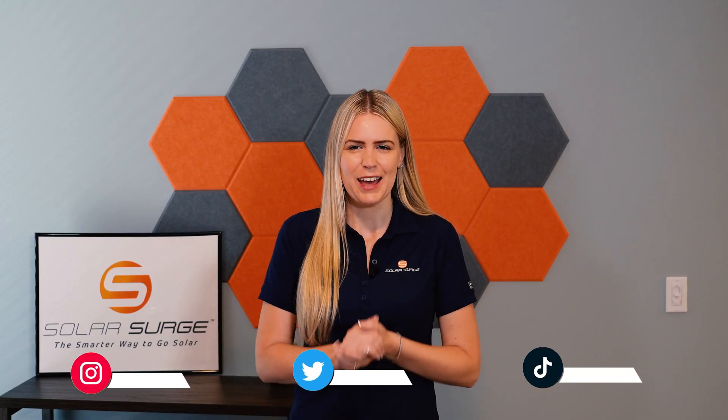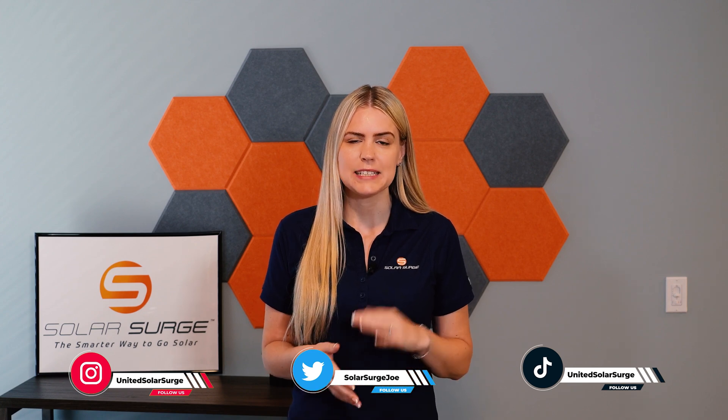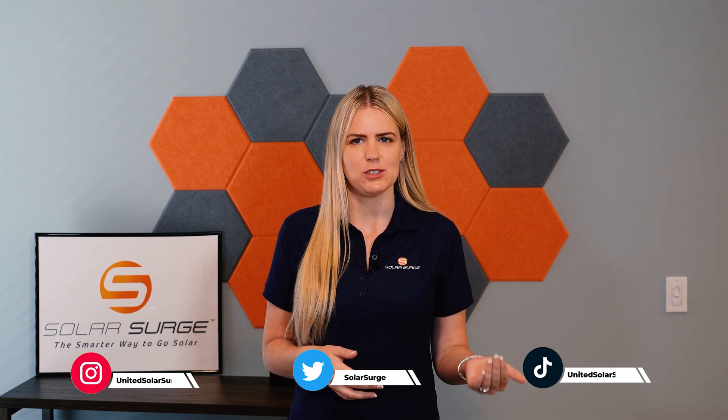Hey, Ali from Solar Surge here, and welcome to the Solar Surge channel. If you're new to the channel, this is where we dive deep into the world of residential solar energy. If you're passionate about energy independence, exploring renewable energy sources, or simply curious about how solar power can save you money, you've come to the right place. Today we have an exciting topic to discuss: the top five residential solar panels in 2023 so far.